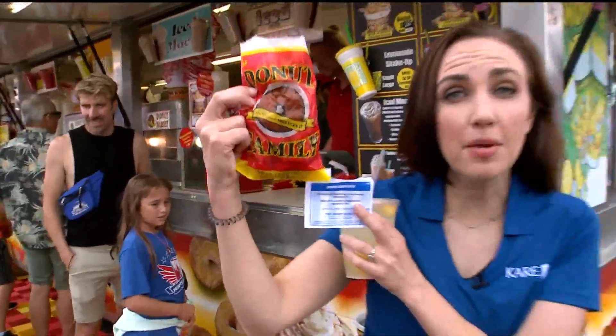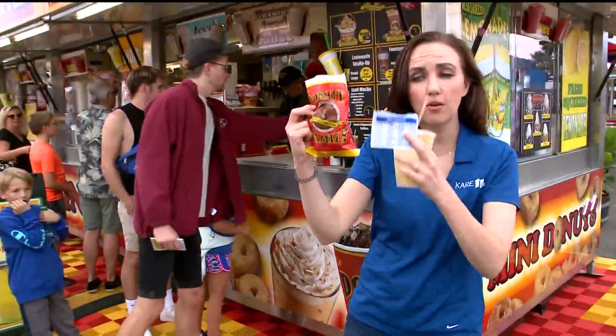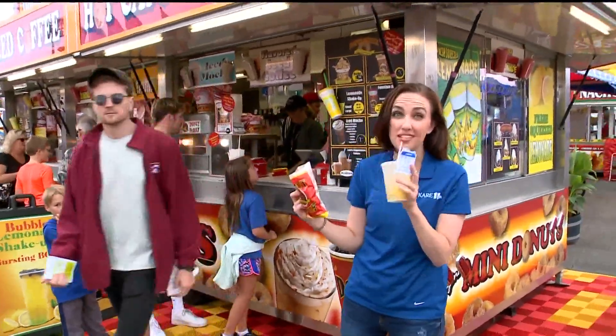At The Donut Family in the Midway, it's $4.75 for a bag of donuts with a coupon. Five bucks for a lemonade because I was thirsty.